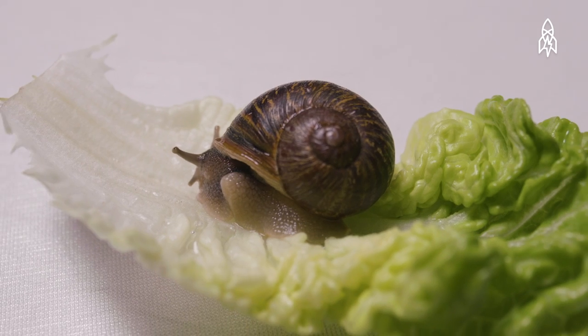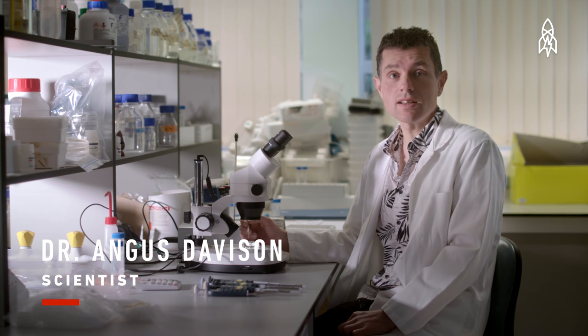Jeremy was discovered by a compost heap in southwest London. A retired scientist spotted the extraordinary mollusk and made a phone call to this man — well, this man being me. Hi there, I'm Dr. Angus Davison. I've been researching snails now for 20 years, and Jeremy might be the most unusual snail I've ever encountered.